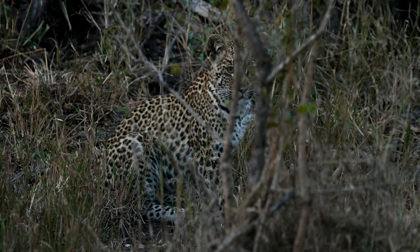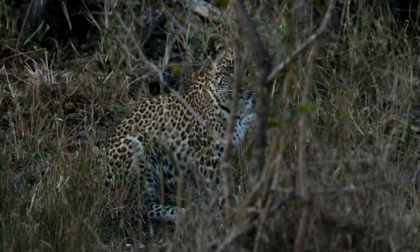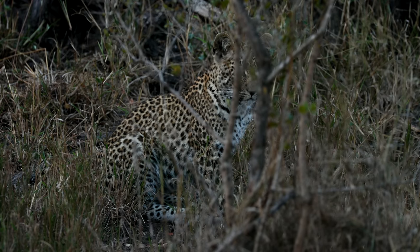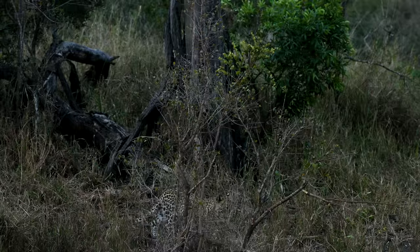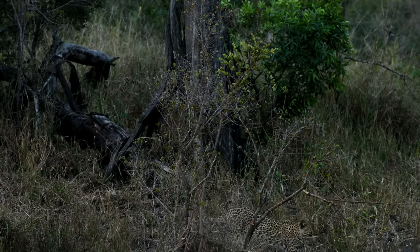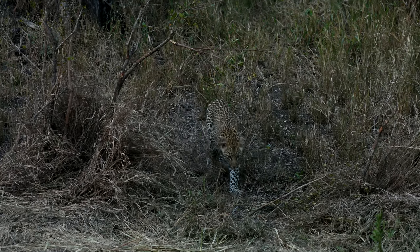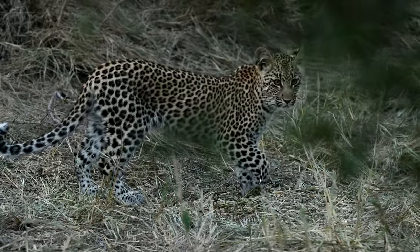The hyena's moved back — it's now right behind my vehicle. It looks like it's moving off for now, we should be in the clear. You can just see at the top of the screen there's the other little cub, and then we've got the more inquisitive one here on the ground. The hyena's just moved off and it's coming to investigate.